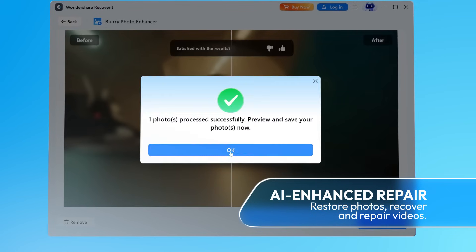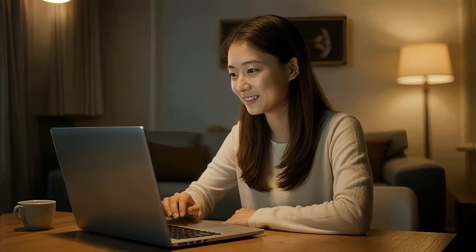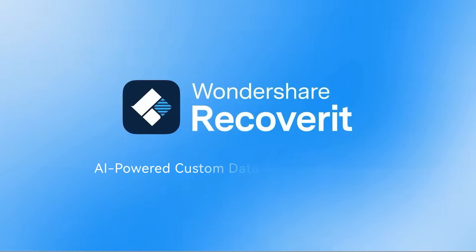Wow, a bit blurry — but Recoverit can enhance it. Ready to shine. The all-new Recoverit 14 is your data's best defense in an absurd world. Recoverit: AI-powered custom data recovery solution. All-new Recoverit.